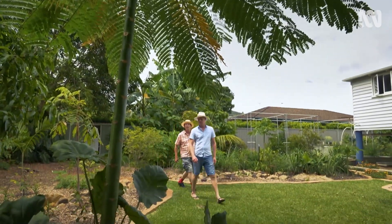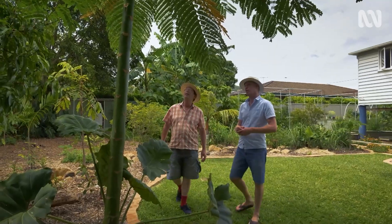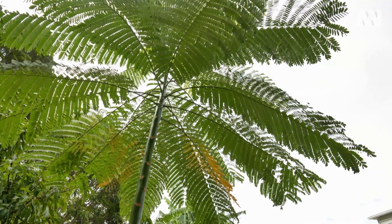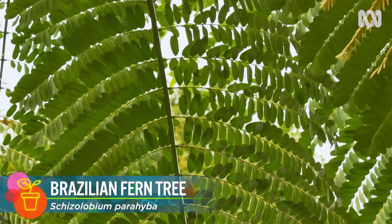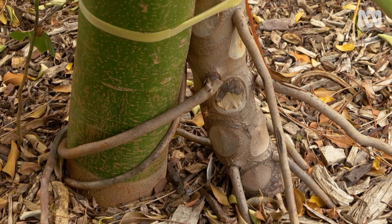This is an example of one of the pioneer canopy species we're working with. It's a very rapid growing Brazilian fern tree, Schizolobum parahybra, and this was planted by seed two years ago. It's got the largest compound leaf of any tree, and the idea is for it to quickly ascend, produce shade for the trees below, but also to be a host for our aroids.